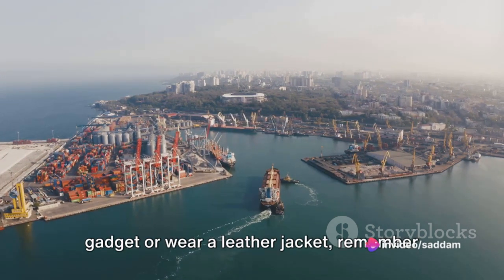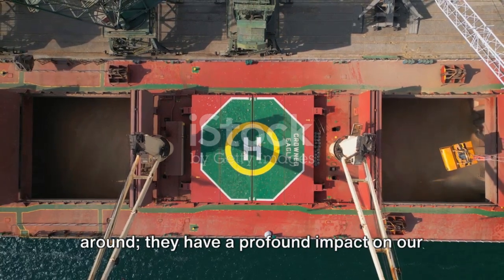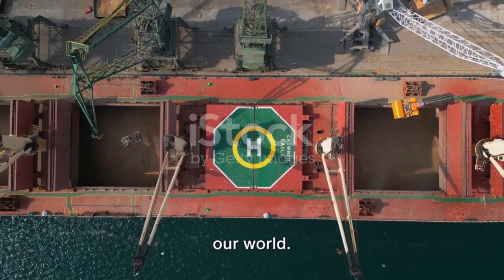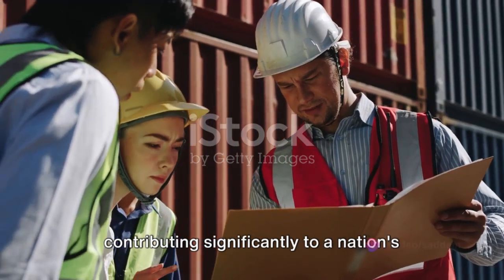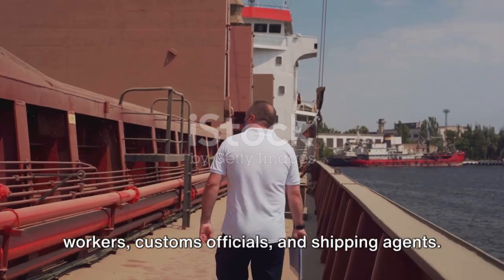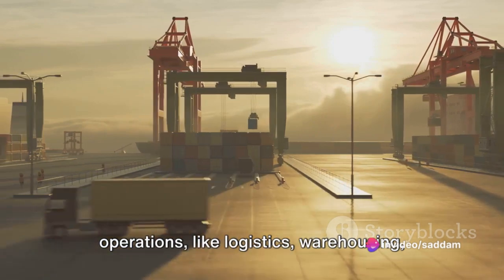So next time you use an electronic gadget or wear a leather jacket, remember the vital role that these seaports play in bringing these products to your doorstep. Seaports aren't just about moving goods around — they have a profound impact on our lives and economies. They're like giant cogs in the global economic machine, each turn facilitating the flow of goods and services that drive our world. Seaports are vital economic engines, contributing significantly to a nation's GDP. They generate employment both directly and indirectly — directly by providing jobs for dock workers, customs officials and shipping agents, and indirectly by fostering industries like logistics, warehousing and manufacturing.